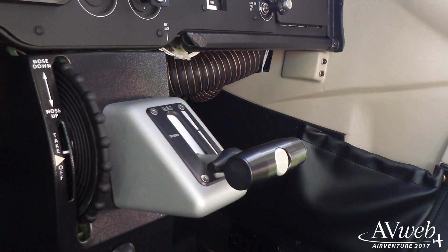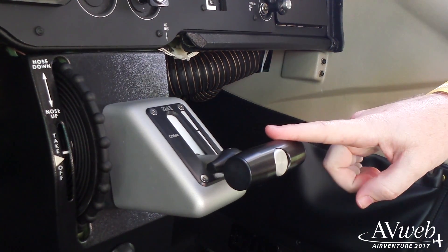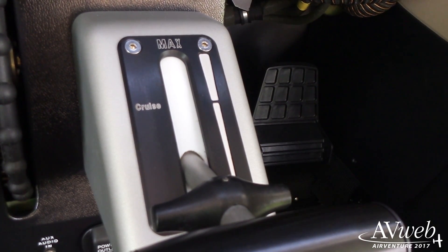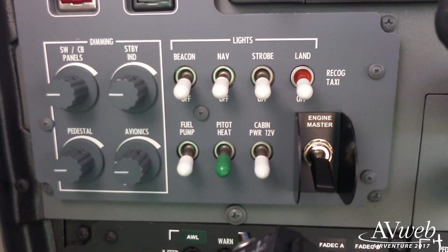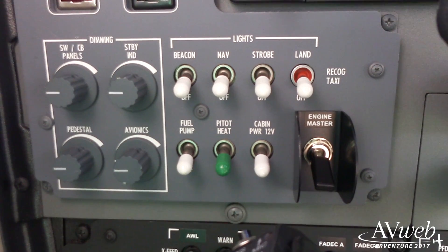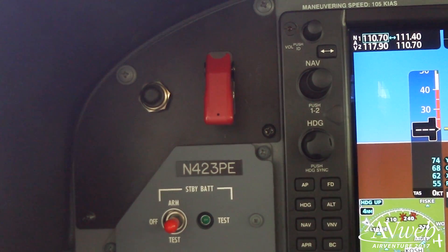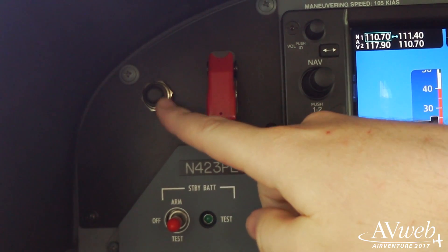The JTA has one single lever thanks to a dual-channel FADEC. There is no mixture control. For run-up, the process is very simple. All you have to do is press a FADEC test button, and it tests FADEC A and FADEC B.